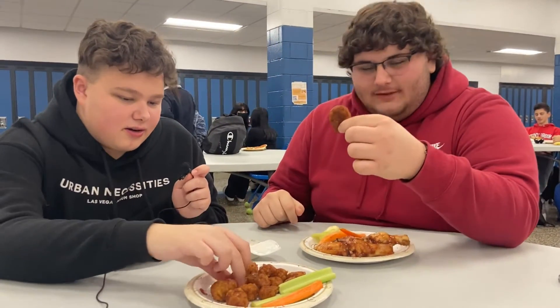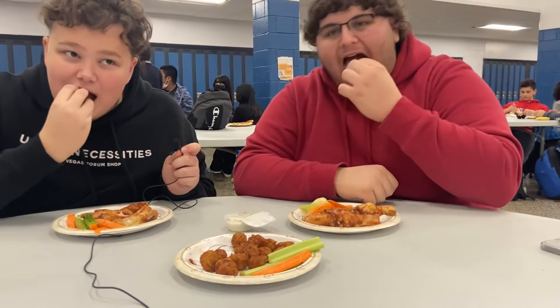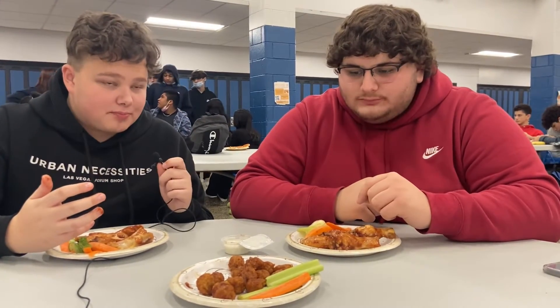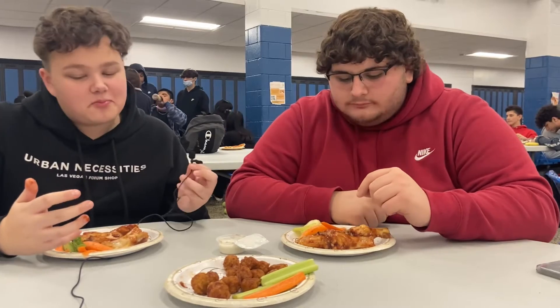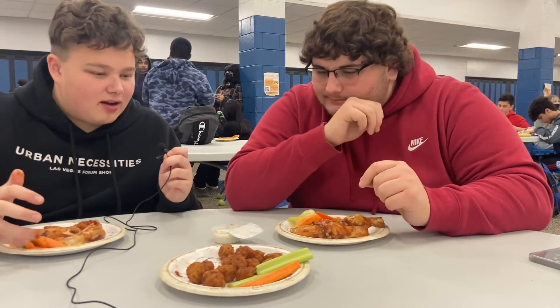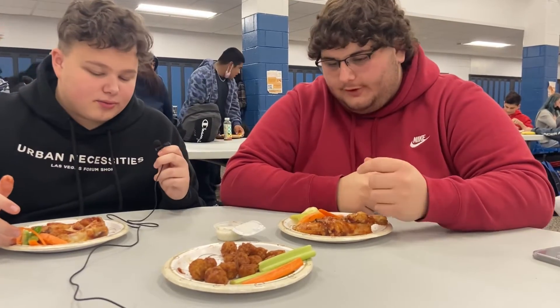Let's move on to the boneless now. This looks like a chicken nugget. Let's ranch it. Good. It's good. It's a good wing. I'm gonna give it a 7. It's pretty solid. I'm gonna say a 7. Not as good as the bone-in, but it's still really good.